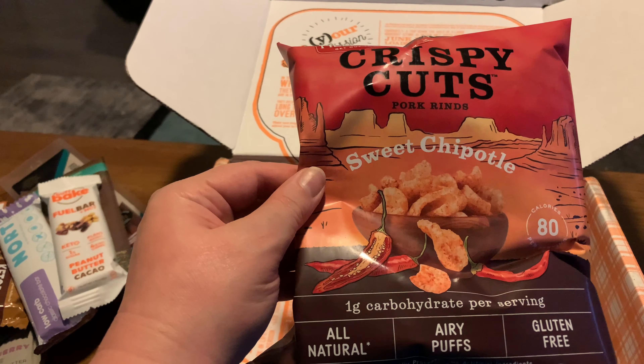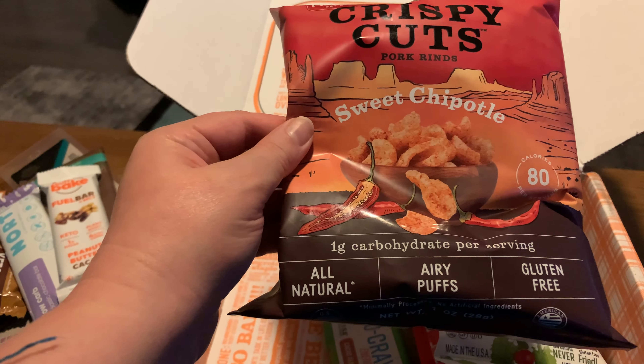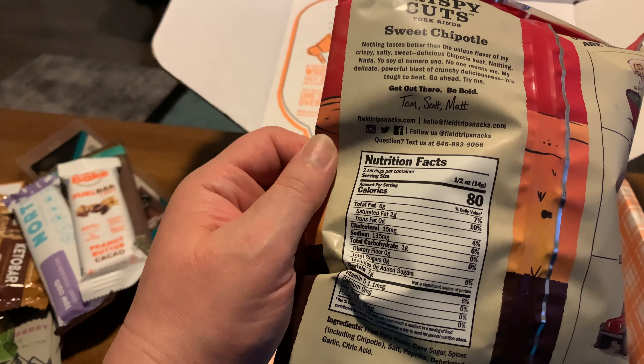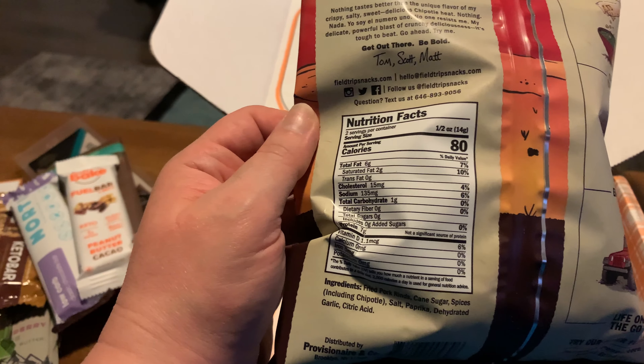Crispy cuts pork rinds — one carb per serving. How many servings? Two. So that's pretty low — very low. That's good.